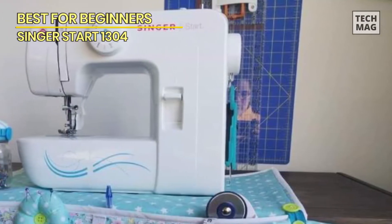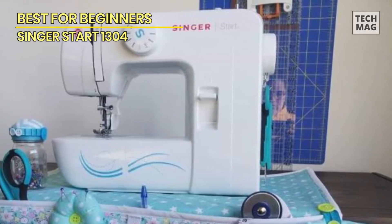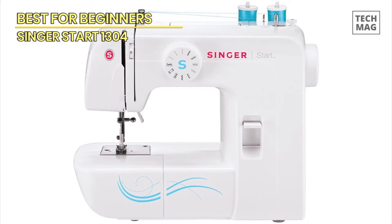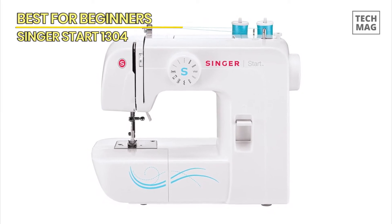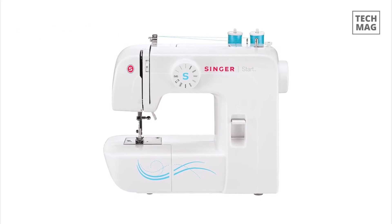The only downside to this machine is that the pedal is so lightweight that it tends to shift a little during use, especially on a hard surface like wooden floors. However, placing the foot control on a rug or against a wall helps prevent it from sliding around as much. Best for quilting: Singer 9960.